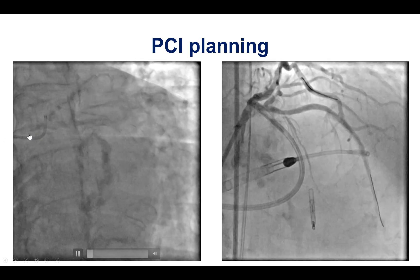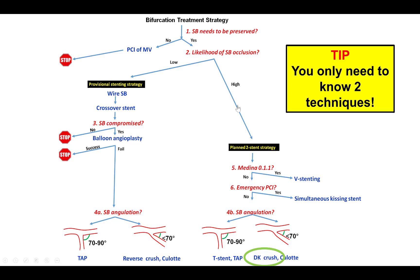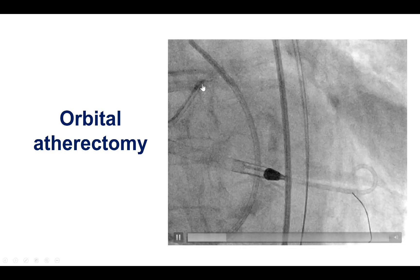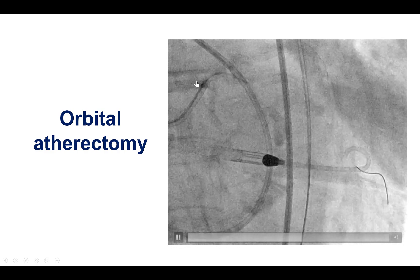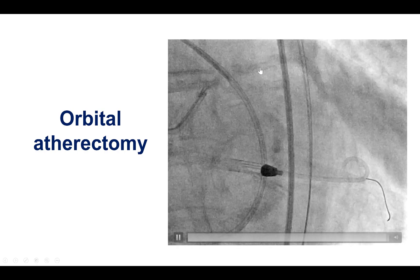Given the severe calcification of the left main, LAD, and circumflex — with essentially a large chunk of calcium at the ostium of the circumflex — the plan was to perform lesion preparation followed by stenting. This was a case requiring two stents because both side branches are important and the likelihood of losing them is not insignificant, especially with severe calcification. The angle was less than 70 degrees, so DK crush or culotte are the recommended two-stent techniques, with DK crush having more data, and this is the technique we typically use for those lesions. We elected to perform orbital atherectomy into the circumflex without placing a wire into the LAD, due to the risk of cutting the wire and causing distal embolization, and this was done successfully without any flow compromise to the LAD.